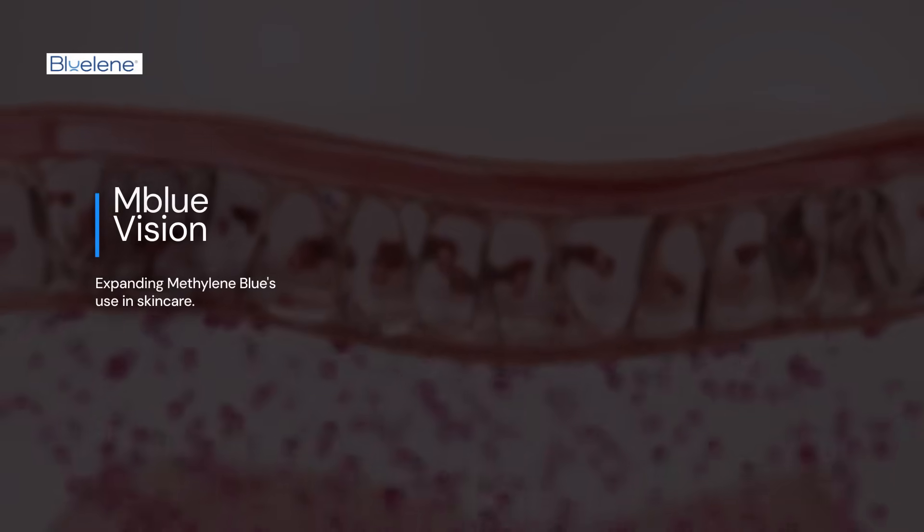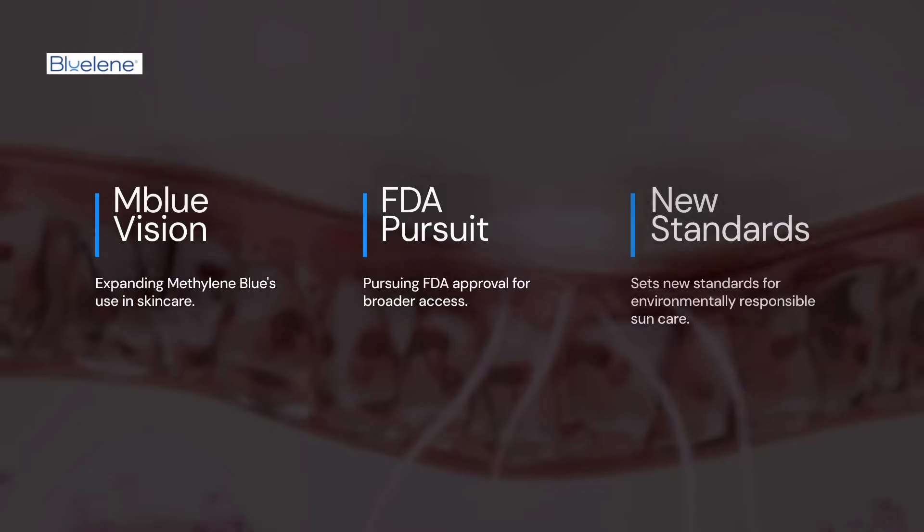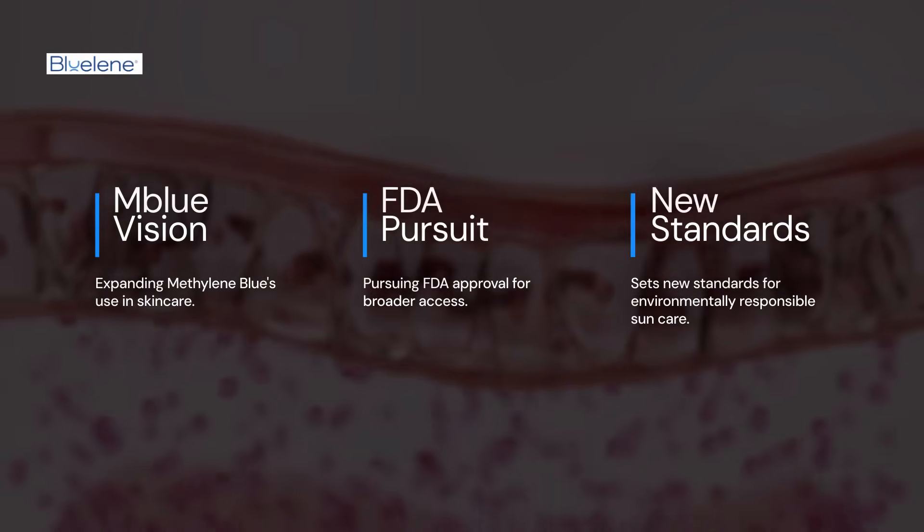M-Blue Labs envisions expanding methylene blue's use in skin care, pursuing FDA approval for broader access. This innovation sets new standards for environmentally responsible sun care.